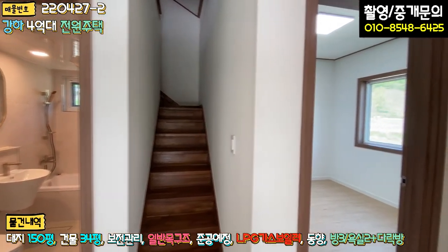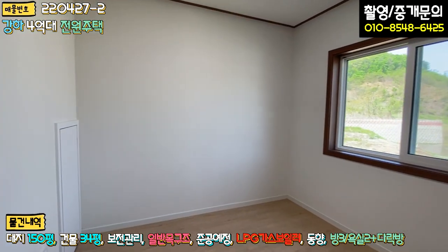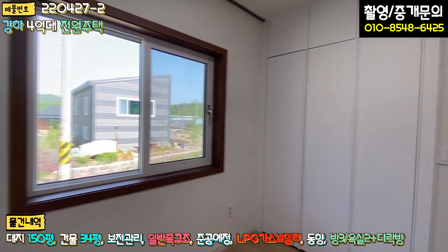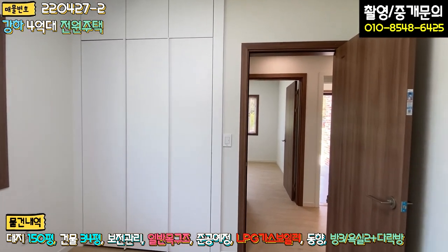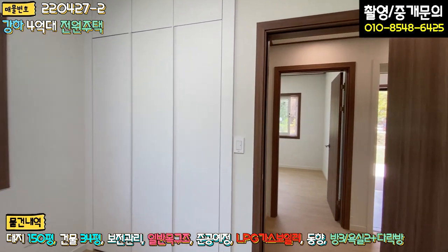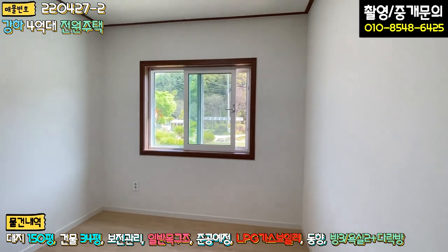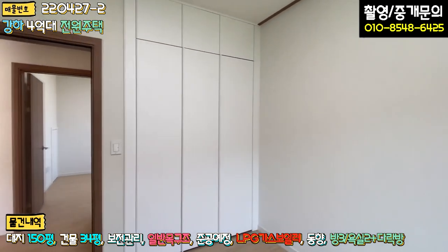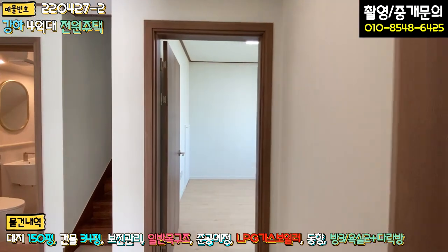우측에 방 두 개가 나란히 연결되어 있습니다. 첫 번째 방은 시스템 창호로 시공되어 있고 붙박이장은 한샘 브랜드로 설치되어 있습니다. 방이 넓지는 않지만 자녀들 방으로 쓰기에는 충분합니다. 두 번째 방도 비슷하거나 살짝 넓고, 역시 한샘 붙박이장이 설치되어 있습니다. 두 방 모두 자녀분들이 사용하시면 좋을 것 같습니다.